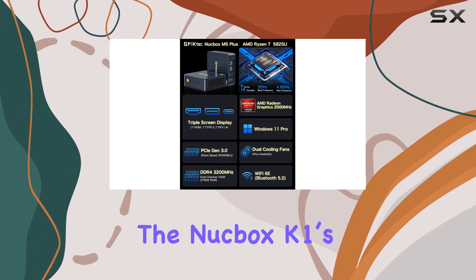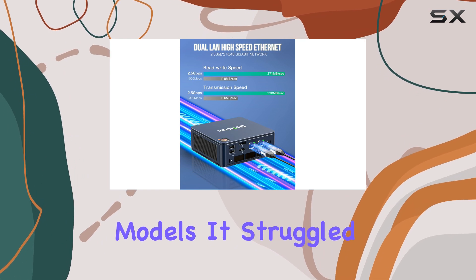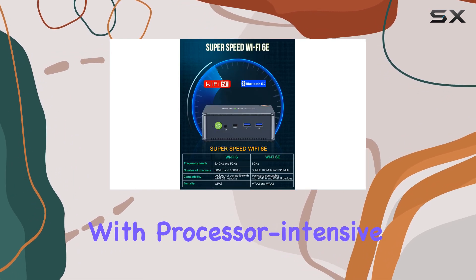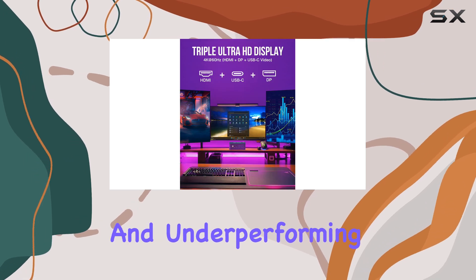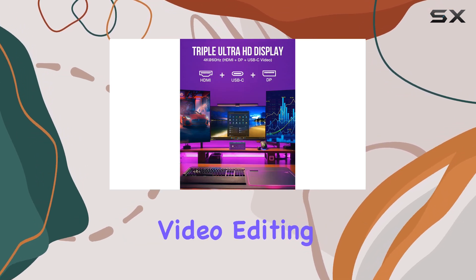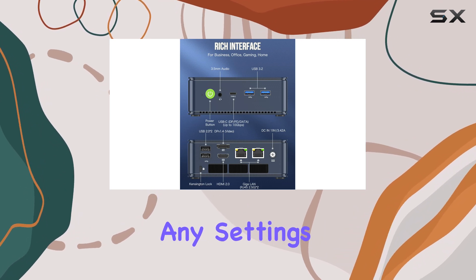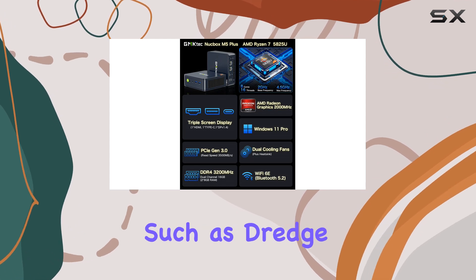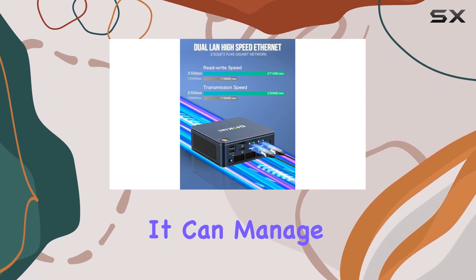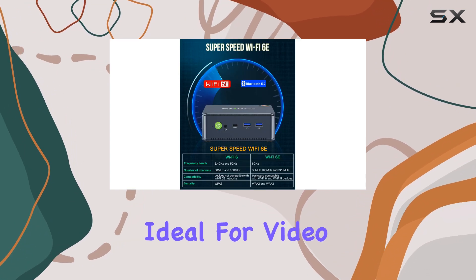The NUCBOX K1's performance is modest, especially compared to more powerful models. It struggled with processor-intensive tasks, showing low scores across CPU benchmarks and underperforming in gaming and video editing. While it couldn't run demanding titles like Elden Ring on any settings, casual gamers will find it adequate for lighter games such as Dredge and Unpacking. It can manage image editing tasks in Adobe Lightroom, but it's far from ideal for video production.